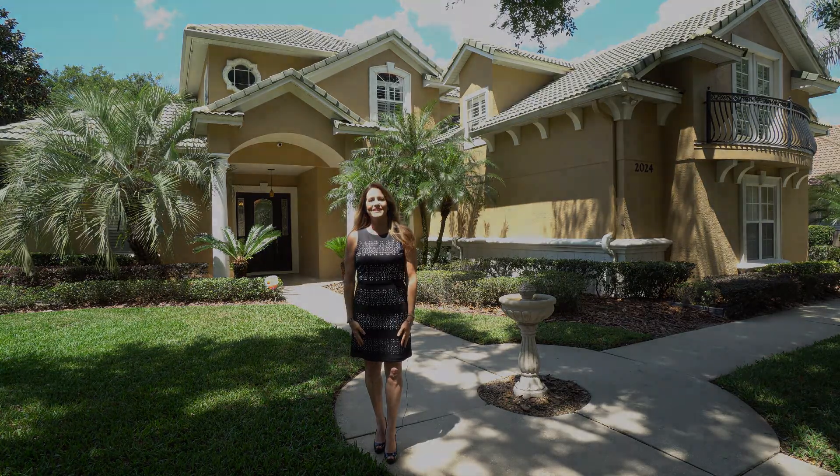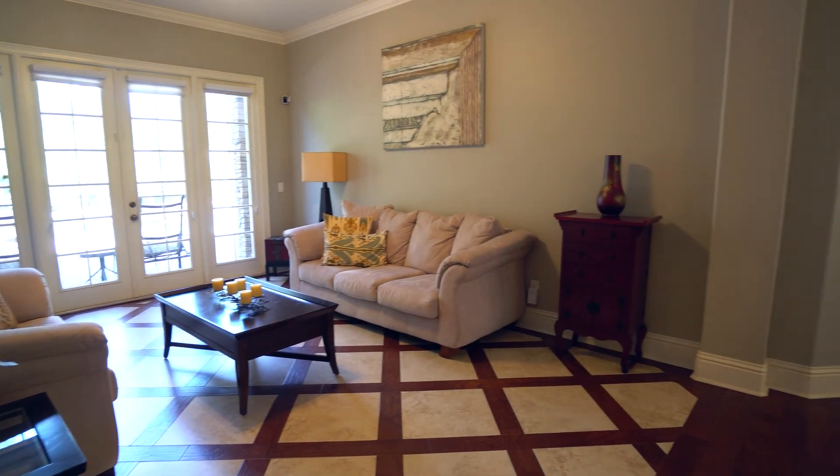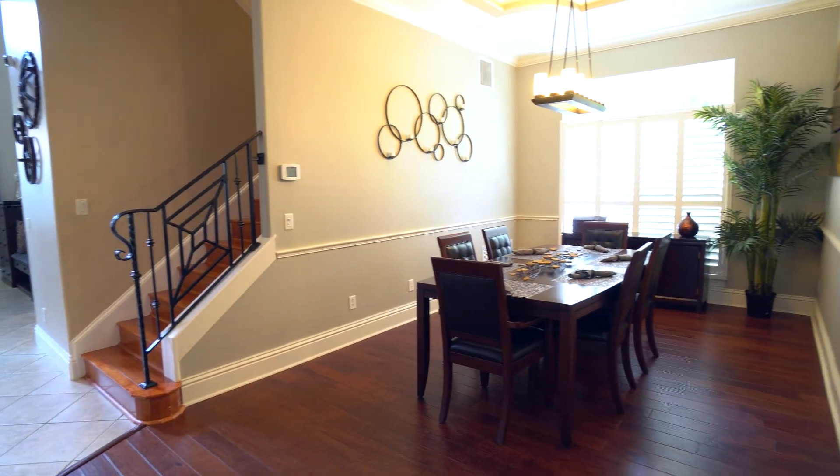Let's go inside and take a look. Elegant wood and travertine floors welcome you into this beautiful home where the dining room flows seamlessly into the formal living room.